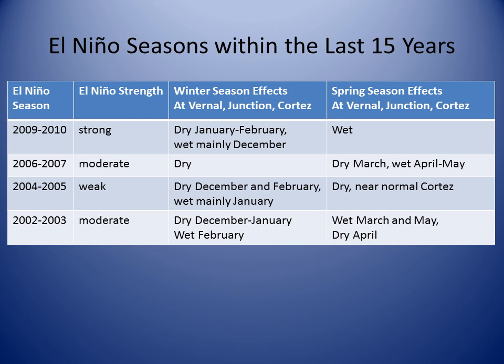If El Niño conditions do indeed emerge as forecast this winter, here is what has happened during the four most recent El Niños. This subset of El Niños shows a tendency for a drier than normal winter, with only one of the winter months recording above normal snowfall each year. In the right column, the four spring seasons show a tendency towards wetter than normal conditions.